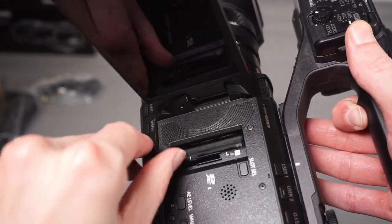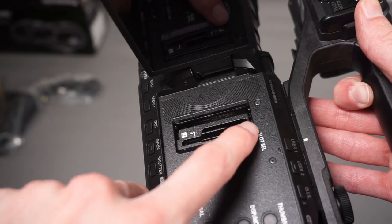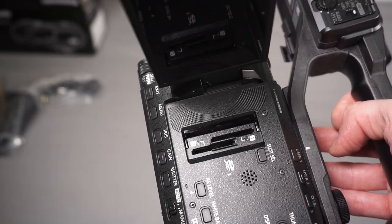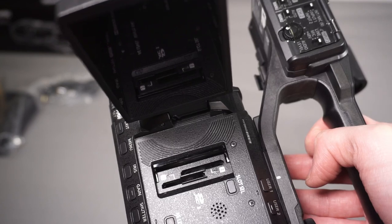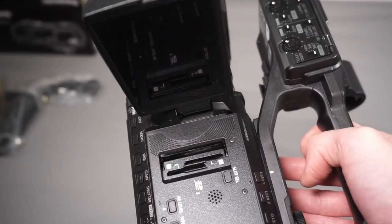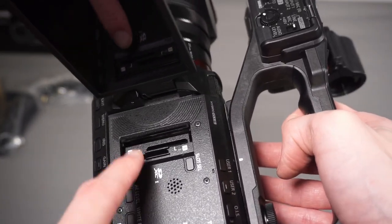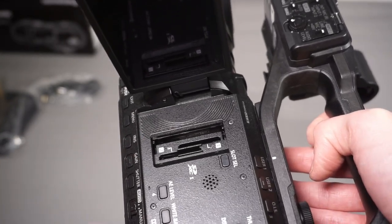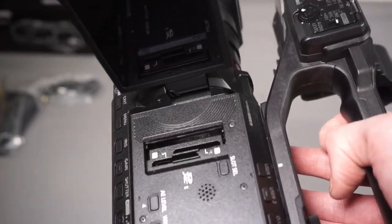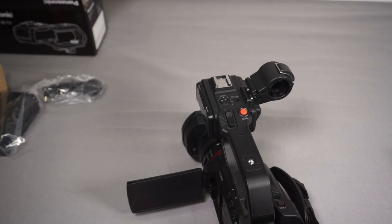There are two SD card slots. You can put one card into each, with a slot select button to pick which card is in use and an LED indicator to show which card is active. You can use these in two ways: either for capacity - it keeps recording and when one card fills up it starts recording to the other for really long continuous recordings, which is useful for live events where the camera cannot stop.